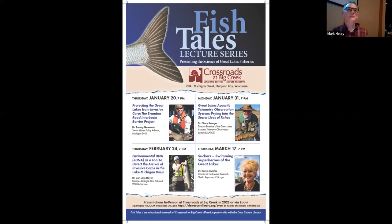Welcome everyone to the first lecture of the 2022 Fishtails lecture series, presenting the science of Great Lakes fisheries. We are so pleased you are joining us either in person here at the Collins Learning Center at Crossroads, or via Zoom and Facebook Live. Tonight's presentation is 'Protecting the Great Lakes from Invasive Carp: The Brandon Road Interbasin Barrier Project,' presented by Dr. Tammy Newcomb from the Michigan Department of Natural Resources.